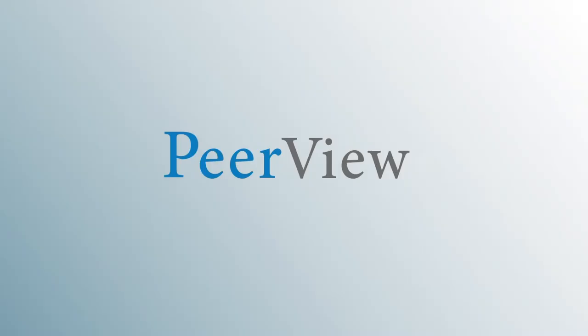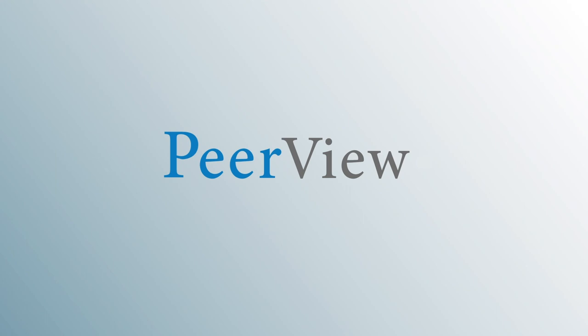Thank you for listening. Download materials and complete the post-test for instant credit at peerview.com/DKR860. This activity is supported by an educational grant from Novartis Pharmaceuticals Corporation and has been jointly provided by Medical Learning Institute Incorporated and PVI, Peerview Institute for Medical Education.